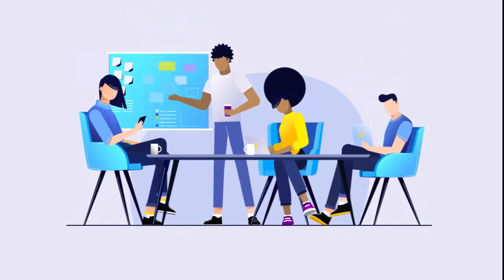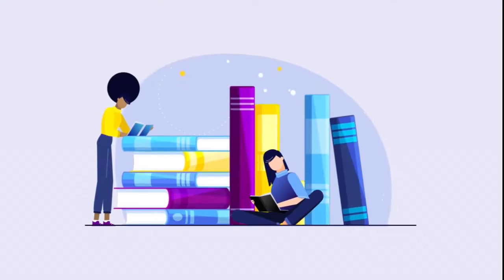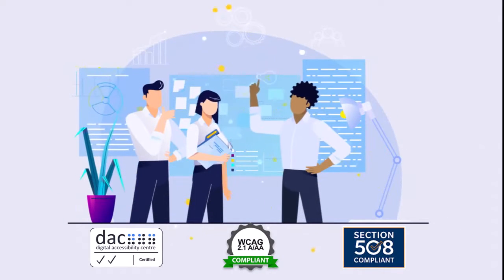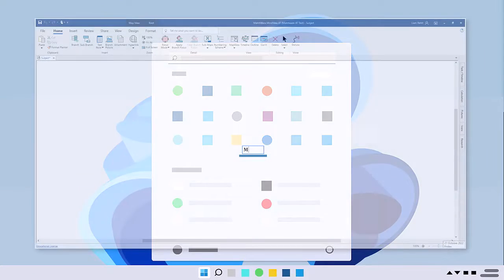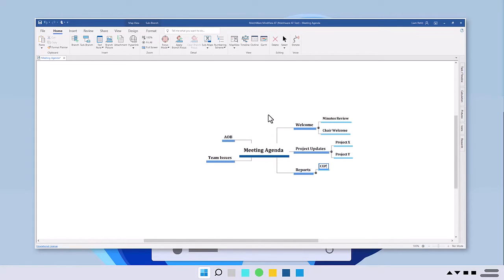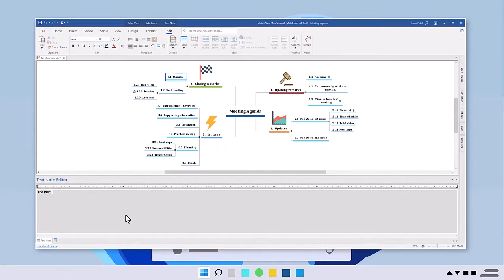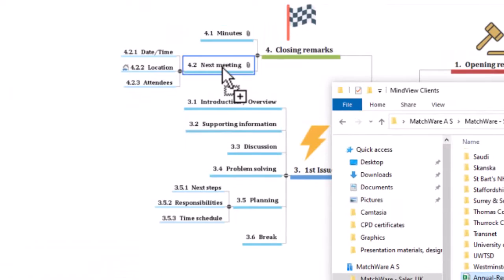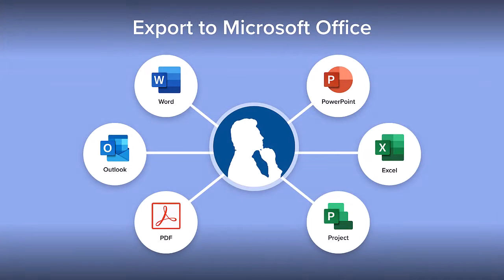Whether you're running projects, want to improve your grades, or even create accessible and inclusive environments, MindView has something for everyone. Organise your ideas into a hierarchy of branches and sub-branches, develop your ideas further by adding content, and convert mind maps into formatted Microsoft Office documents at a click of a button.